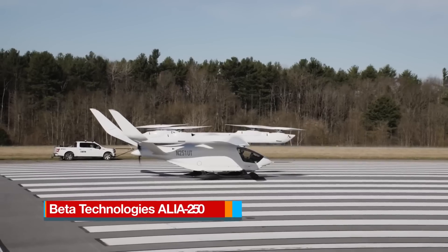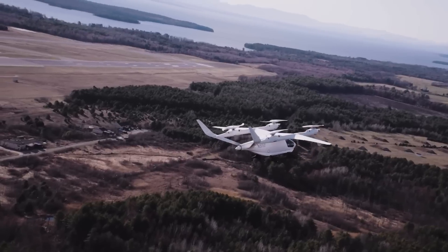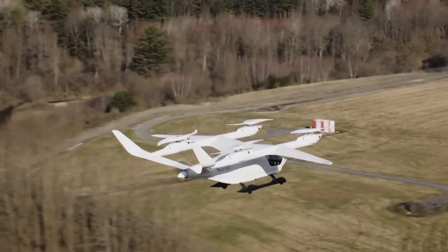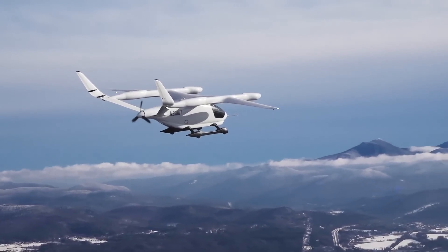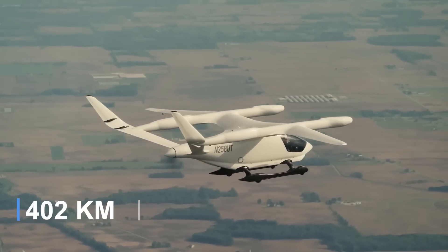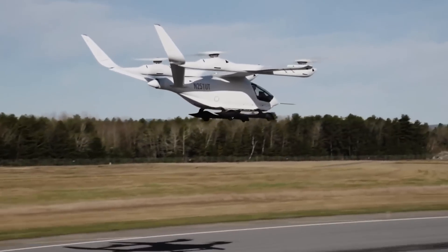The Alia 250 by Beta Technologies is a five-passenger electric vertical takeoff and landing aircraft designed for advanced air mobility with both passenger and air cargo capabilities. The cargo version, known as the Alia 250C, serves as a versatile option for transporting goods. The Alia 250 features four VTOL propellers, one pusher propeller, a high-arched main wing, a large V-tail, and fixed quadricycle wheeled landing gear. The aircraft is designed to achieve an expected range of 250 miles. Its design philosophy prioritizes simplicity, lightness, and efficiency, aiming to reduce complexity and the potential for mechanical failure, which enhances safety.